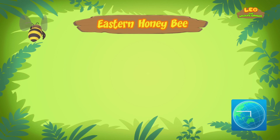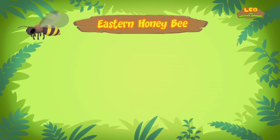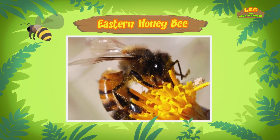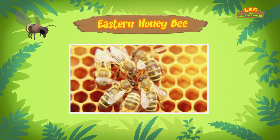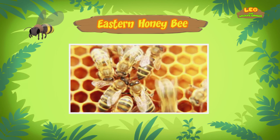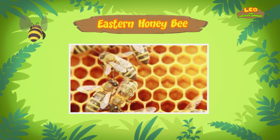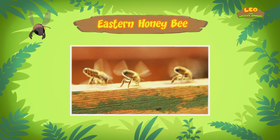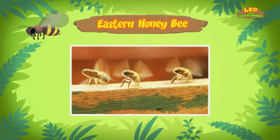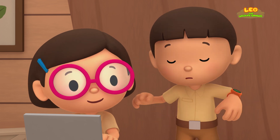Where do they come from? Eastern honeybees come from South and Southeast Asia and can be found in many countries. There, the honeybees collect nectar from flowers. When these worker honeybees return to the beehive, they give the nectar to other worker honeybees. These honeybees will put the nectar in the honeycomb cells and use their wings to fan it. This will change the nectar into honey. The bees will use the honey as a food source. So that's how honey is made!